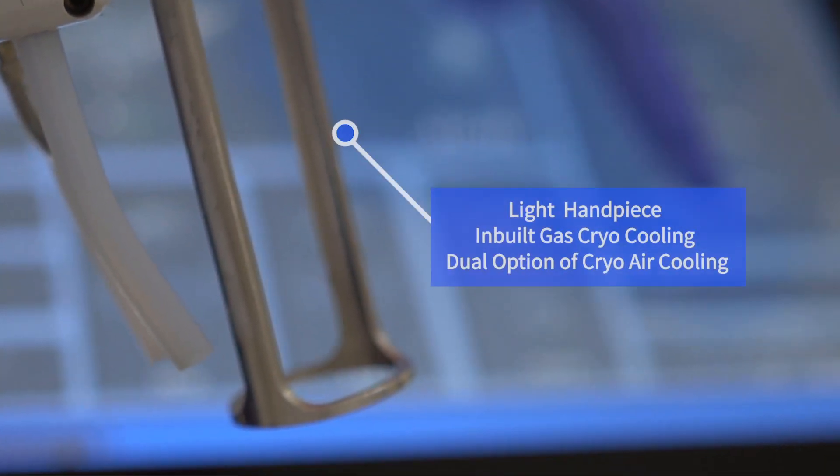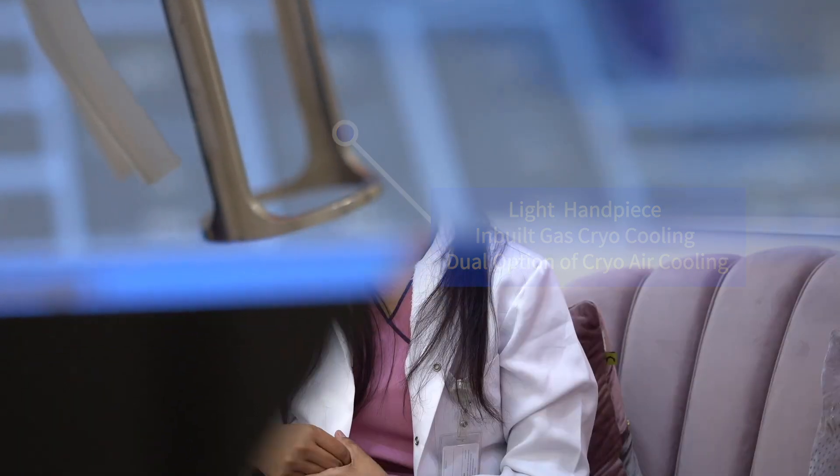Being a therapist, I would like to have a light handpiece. Unlike other machines, they have a very heavy handpiece. Julmax has a light handpiece as well as a built-in cooling system.